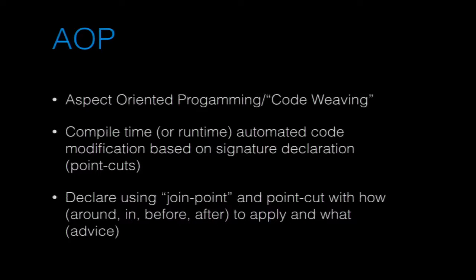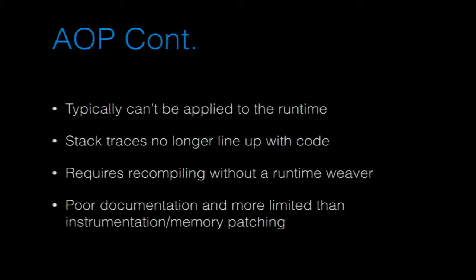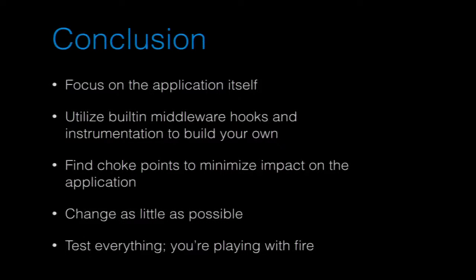AOP is basically an abstraction of a lot of these ideas, but it's got some not-great things: it's usually not as powerful, you typically can't do it at runtime without a runtime code weaver, and you have to recompile if you want to change built-in system stuff. There's also relatively poor documentation. In conclusion: focus on the application itself, utilize built-in middleware hooks and instrumentation to build your own, find hook points to minimize impact, change as little as possible, and test everything — you're playing with fire.